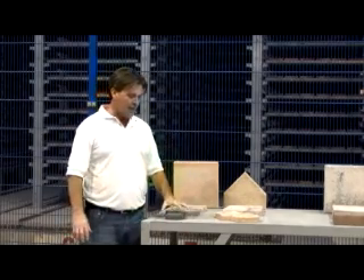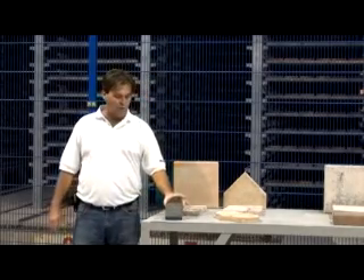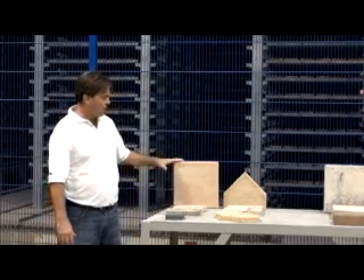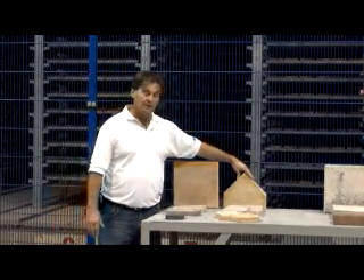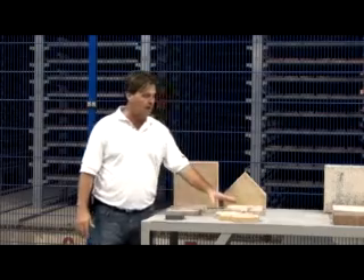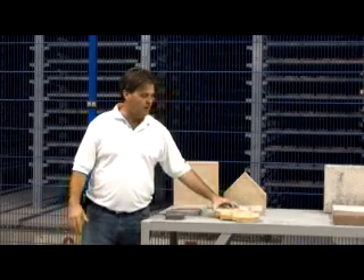We make these in various sizes: 4 by 4 or Frontier, 4 by 8 or the Freedom, the 8 by 8 or Commonwealth, 12 by 12 or the Liberty, the Monument, our New England — which is made up of three pieces: 3 by 6, 6 by 6, and 6 by 9 — and what we call our double capital, which is actually two capitals joined together for strength. These products we make with the same batch design we do our interlocking pavers.